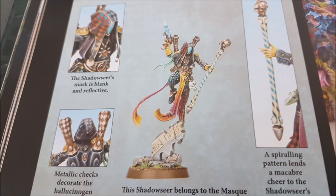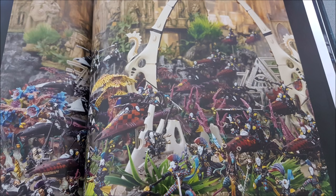Enigmas of the Black Library costs between 1 and 3 command points and allows you to take extra relics. Every character in the book can take relics, including the Solitaire — though the Solitaire can never take a warlord trait. Your Troop Master, Shadow Seer, Solitaire, and Death Jester can all take relics.